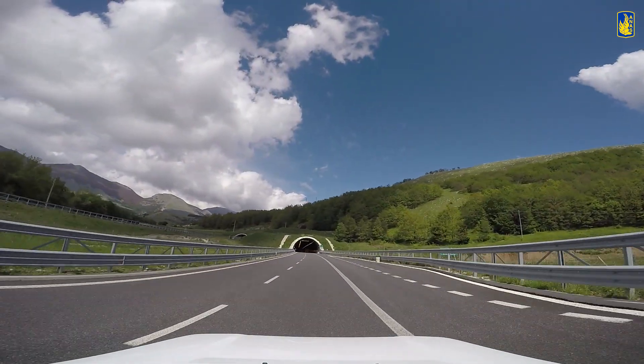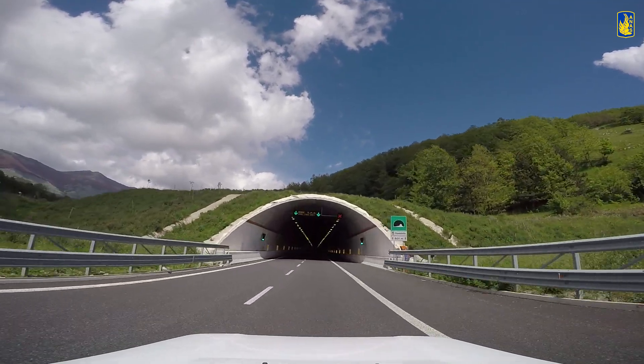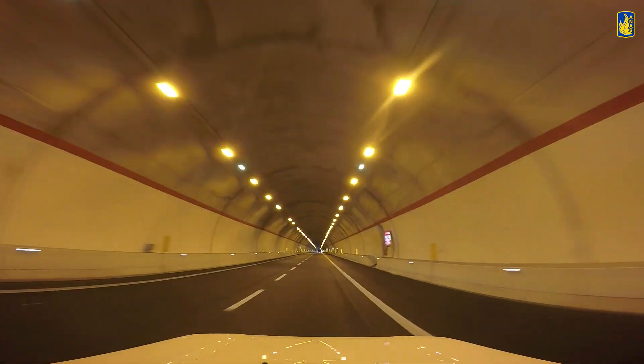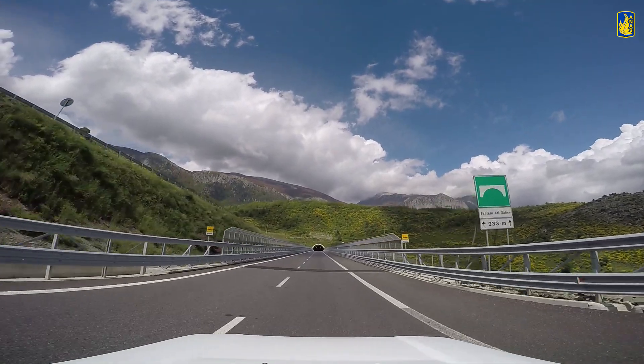Interveniamo inoltre sugli impianti tecnologici con un sistema all'avanguardia che abbiamo chiamato Smart Road, che garantirà sia una maggiore possibilità di controllo da parte del gestore sul traffico, sui trasporti eccezionali o sui mezzi che in generale la percorreranno, sia ci consentirà di erogare servizi di infomobilità agli utenti che l'attraversano.